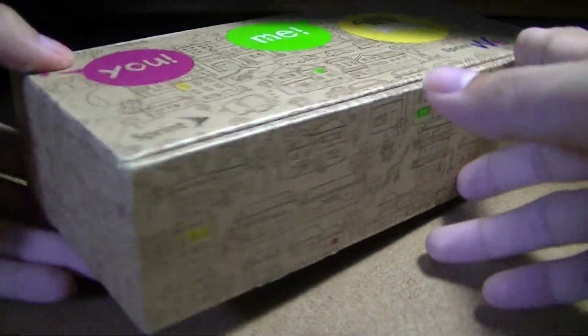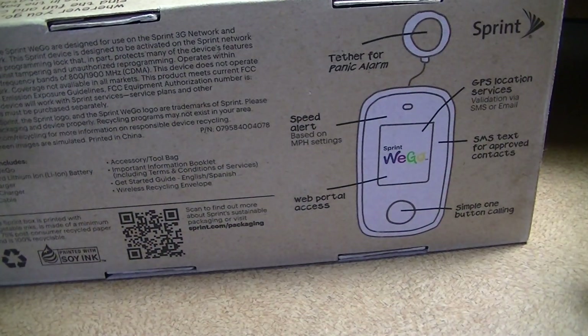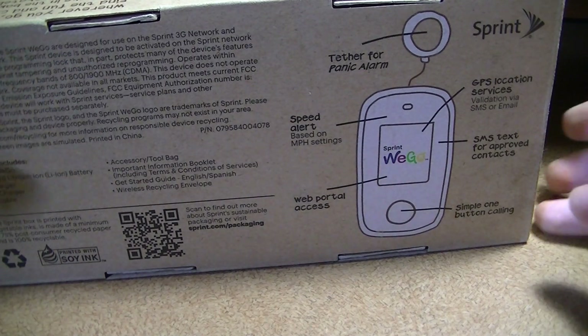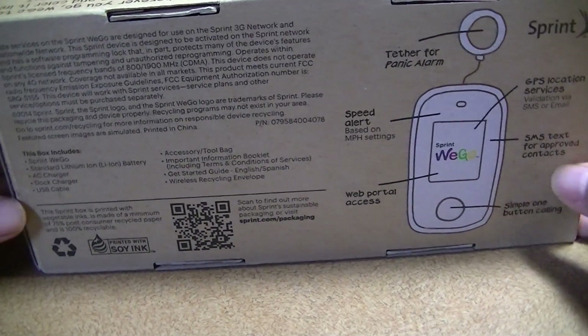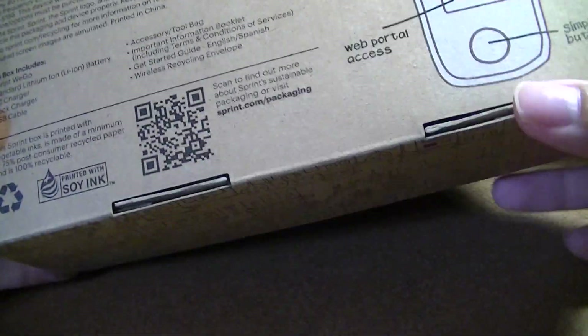This is the packaging — pretty simple. This is a CDMA phone that operates on 3G bands and not 4G, since it doesn't really have any other fancy features. There is no camera, no Bluetooth, no Wi-Fi, so you can't browse the web — just a very simple and straightforward interface. On the back of the box, you have an image of the phone and a QR code you can scan to learn more. This has been printed with soy ink, so it's eco-friendly.